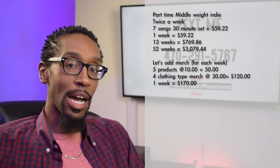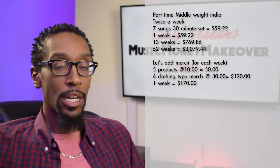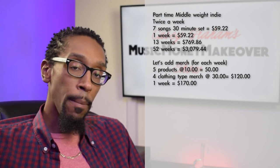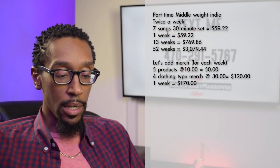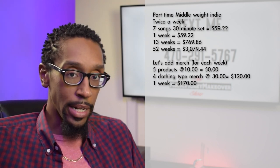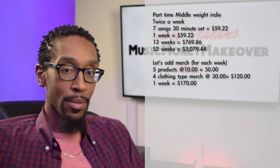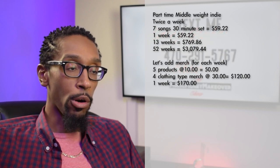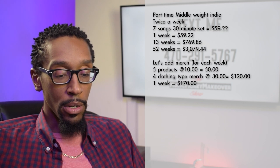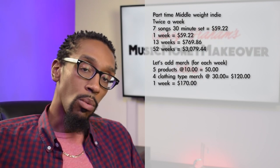Let's check out a merch model for this. We're going to do five products at $10 a pop — could be a CD, a sticker pack, USB drives, whatever you have. And then four clothing-type merch items at $30 a pop, giving you $120 for the week in that category. So that's $170 for one week in merch revenue across both shows combined.